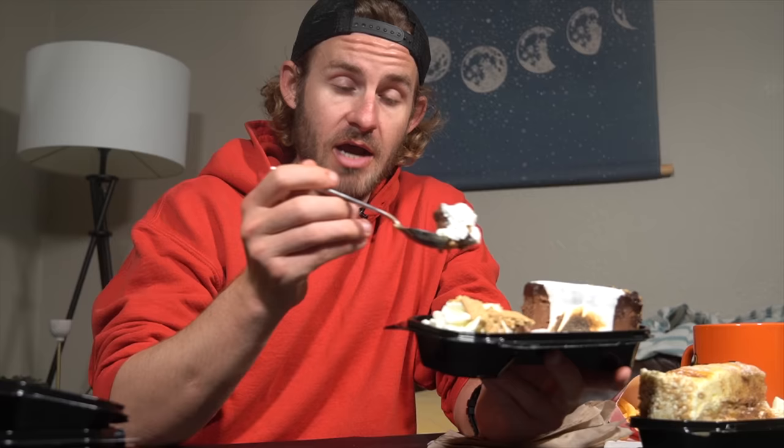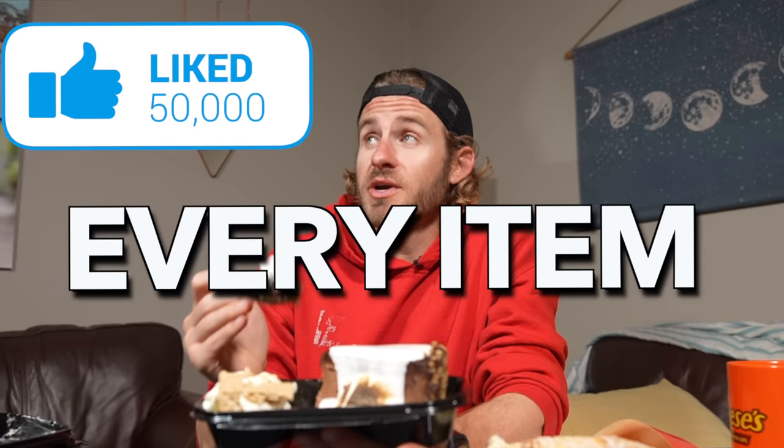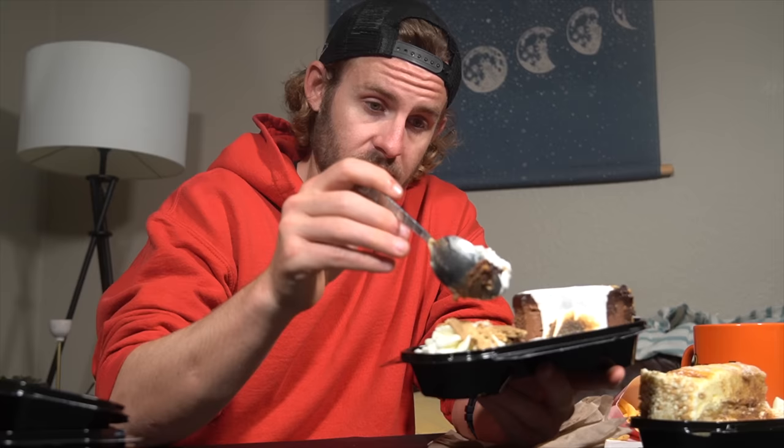Now I'm going to get into this s'mores cheesecake right here. I'm 100% going to regret saying this, but if this video gets 50,000 likes, I will attempt to eat every item on the Cheesecake Factory menu — and just so you know, there's over 250 items on that menu. I have no idea how I'd do it, but I can try. So like the video if you want to see it, and subscribe if you want more food challenges.